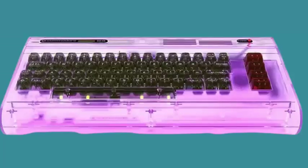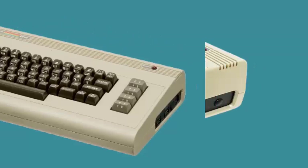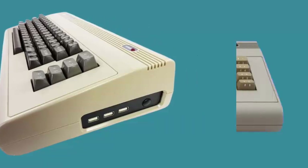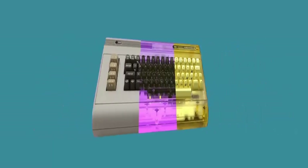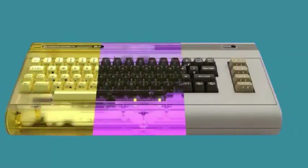All versions include a mechanical keyboard with Gateron switches and 70 RGB LEDs replicating the original layout. Each package also contains a USB drive with licensed classic games and demos, a spiral-bound guide, and commemorative items.